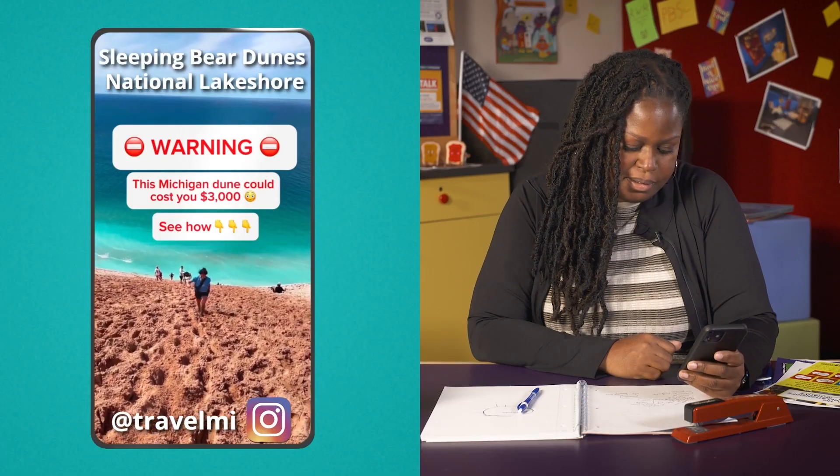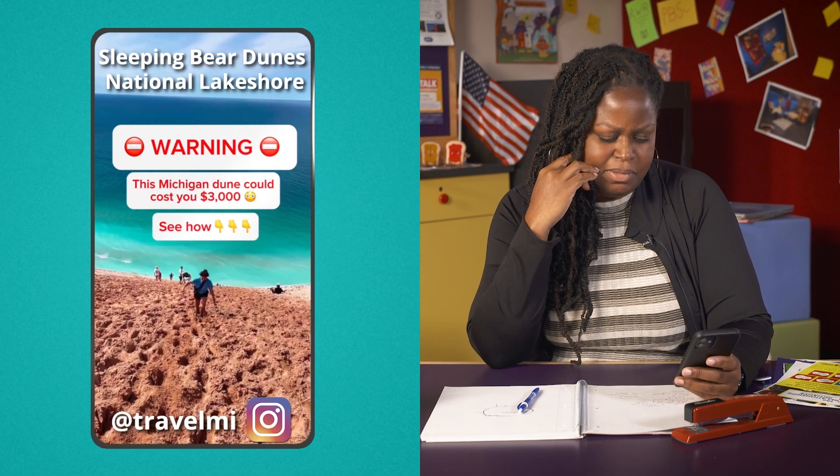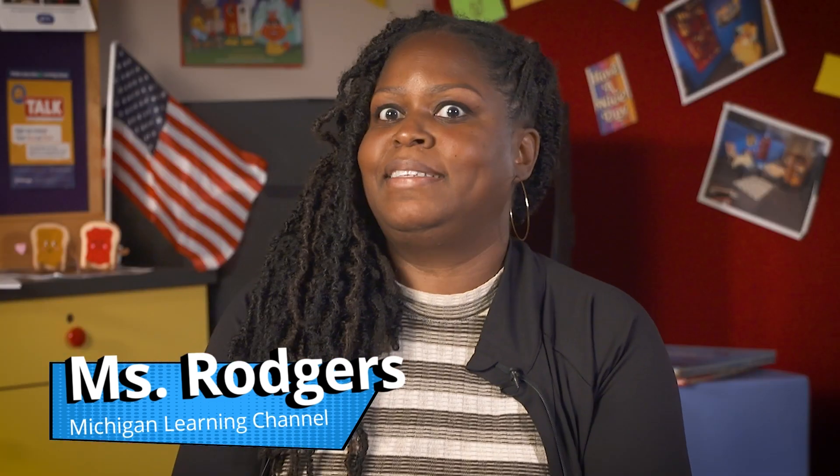Why would you have to pay to be rescued? This can't be true. Hello everyone, I'm Ms. Rogers. Have you ever heard something and thought, wait, is that really true? Maybe you saw it online or even heard it from a friend. Well today, I'll show you a cool way to be a detective and find out for yourself. We'll learn how to fact-check by using a simple tool called a T-chart to compare different sources and uncover the truth.